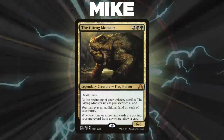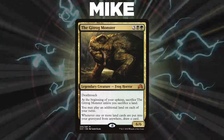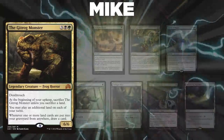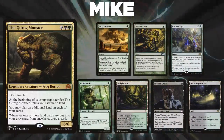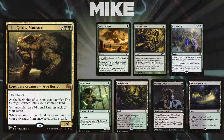Finally, we have Mike, piloting the Gitrog Monster. This deck is a fast combo deck that uses the card and mana advantage built into its commander in order to go infinite and win the game. Mike's opening hand contains a Crop Rotation, Autumn's Veil, Force of Vigor, Elvish Mystic, Twilight Mire, Oblivion Crown, and a Nurturing Peatland.